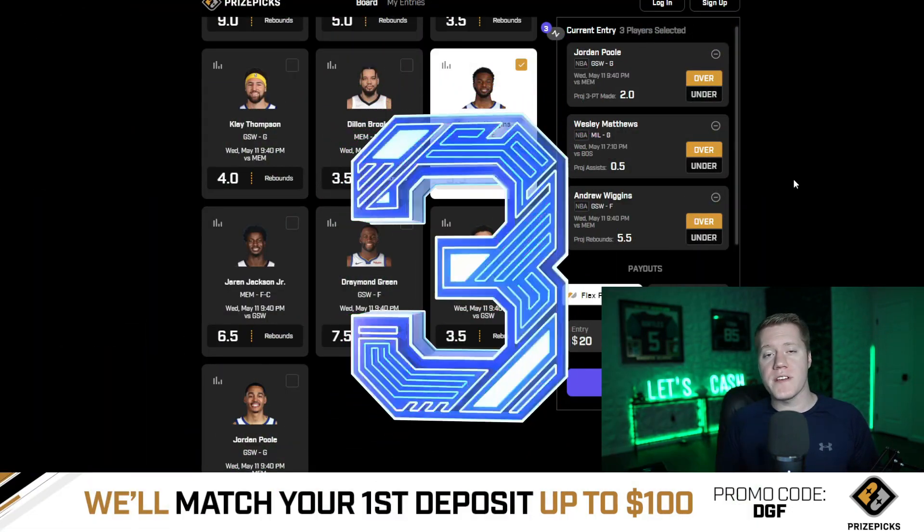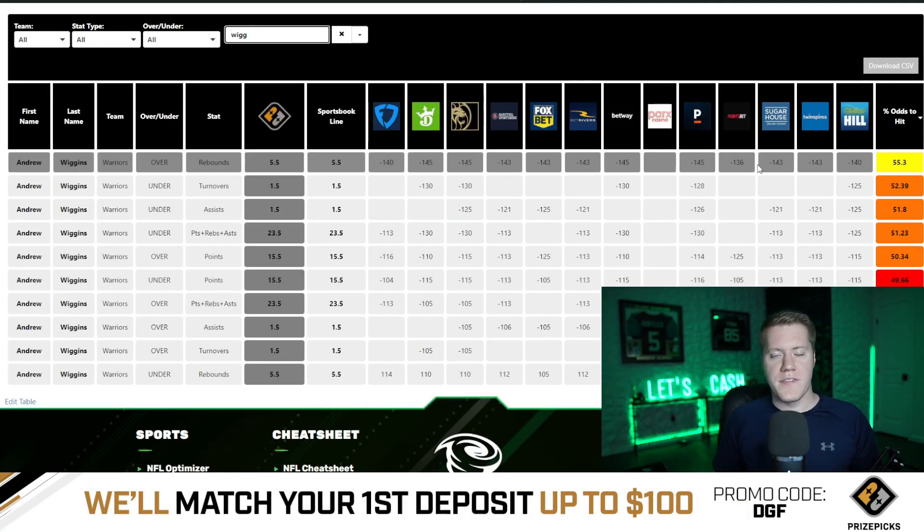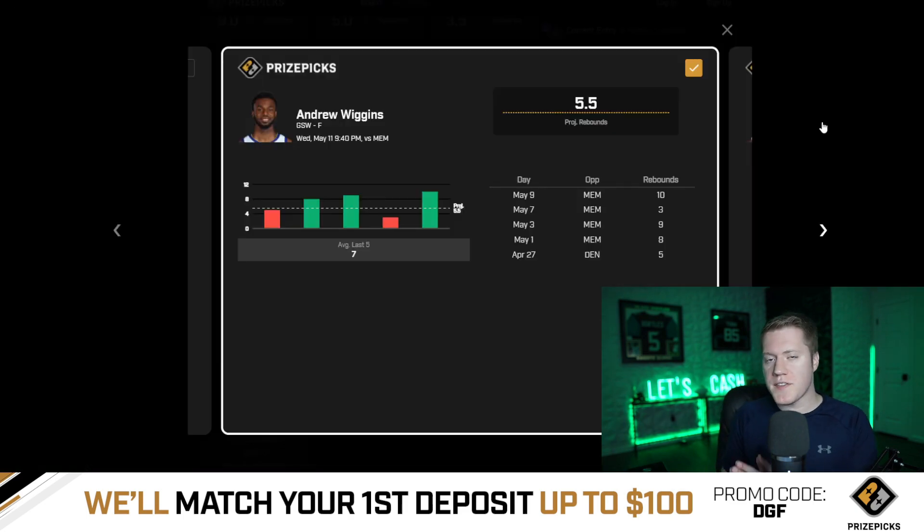Coming in at number three is going to be Andrew Wiggins over 5.5 rebounds. This has average juice of minus 143 on major sportsbooks, which means Vegas is giving this a 55.3% chance to hit the over. He also has hit the over on this projection in three of the past five games.